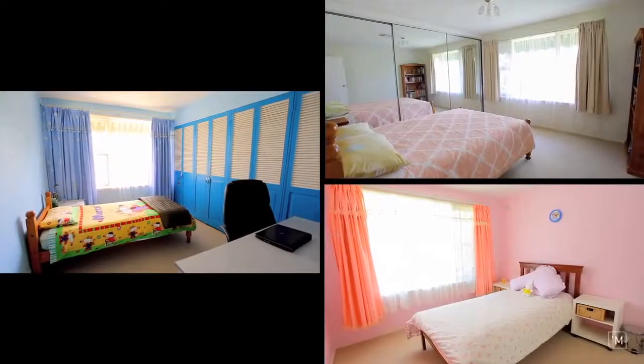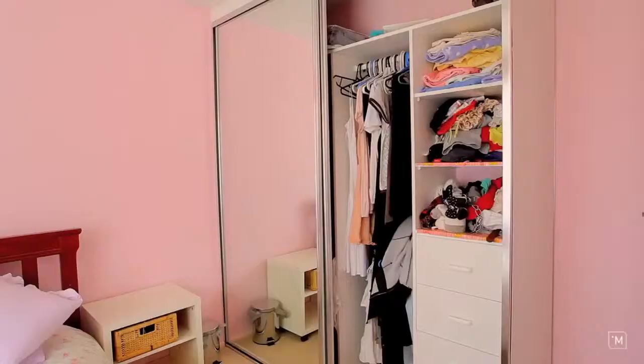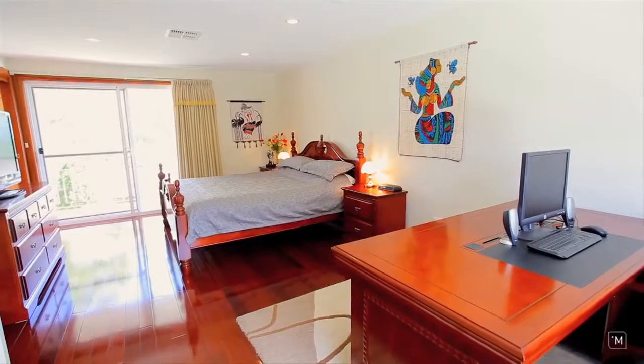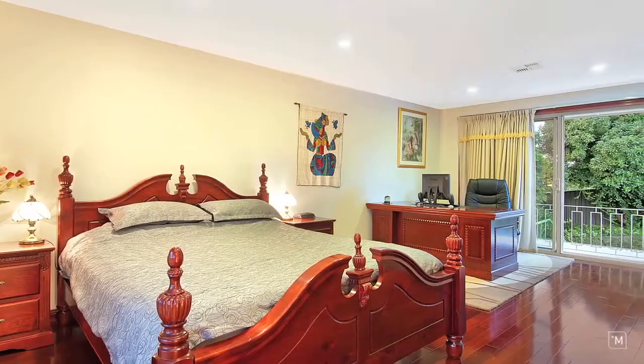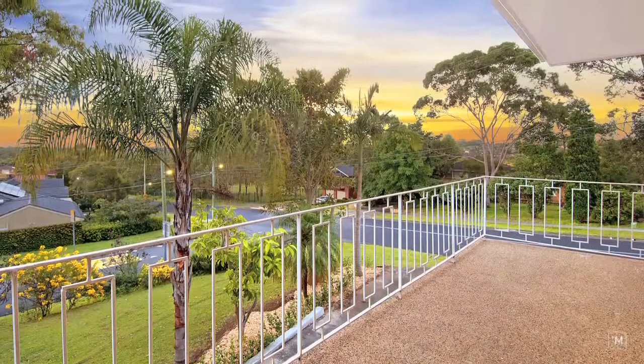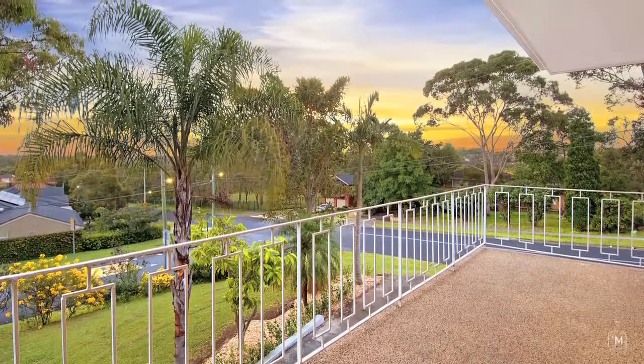Another treat of this home lies upstairs with three large bedrooms, all with built-in robes. But what really takes the cake is this extra large master bedroom equipped with double balcony access and spectacular views towards the Blue Mountains.